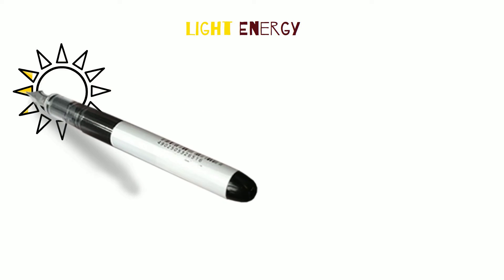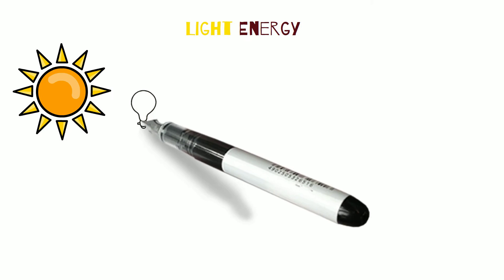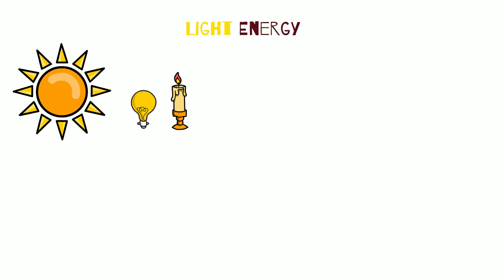When you look up and feel the sun you are looking at light energy. Some examples of light energy are the stars, light bulbs, lasers, and hot objects.